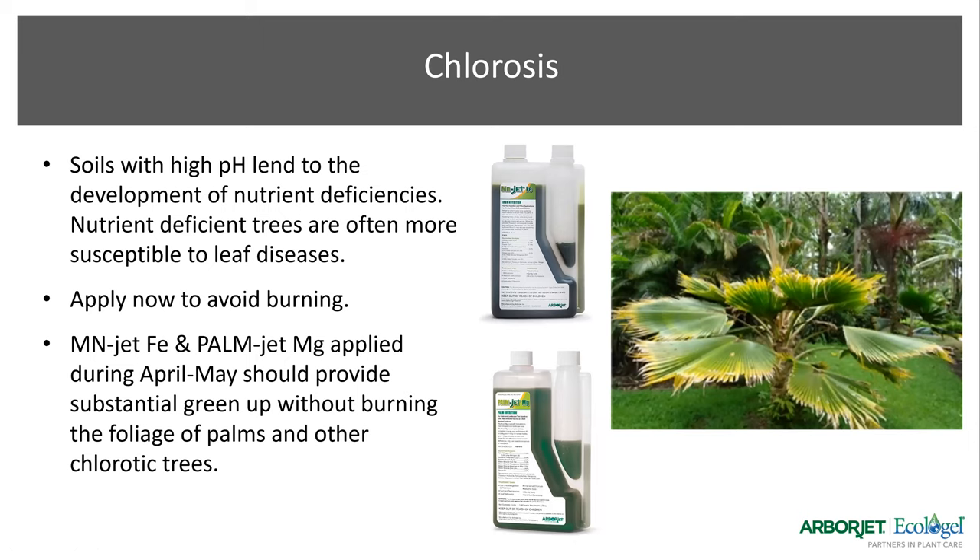Chlorosis — soils with high pH tend to lead to nutrient deficiencies, and the most noticeable sign is yellowing of the leaves. We have two products that help: Minjet Iron and Palmjet. Those products should be applied now because it will allow the tree to green up without burning the foliage. If you put the product in too early, you'll get burning on younger leaves, but if you wait too long into the summer heat, you might also get burning. So you want to treat at the right time.